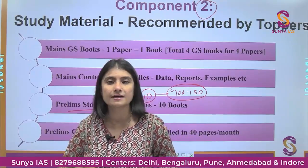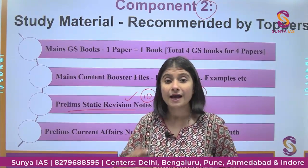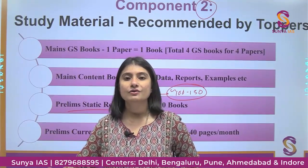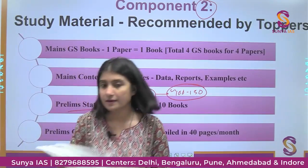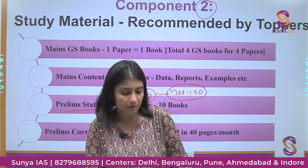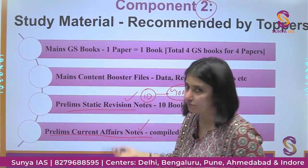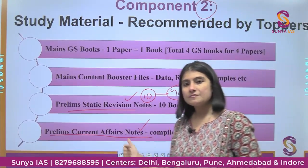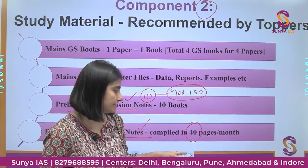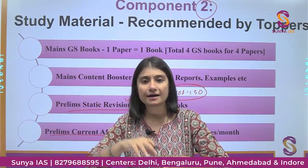More revisions always increase the probability of remembering, understanding, and applying content — and in the test series we apply it every week. We have books covering Environment and Ecology, Medieval History, Ancient History, Modern History, and Science & Technology — all sent to you upon enrollment. We are also very well known for our monthly current affairs notes, which summarize The Hindu, PIB, and other monthly magazines in just 40 pages of important, exam-relevant information.